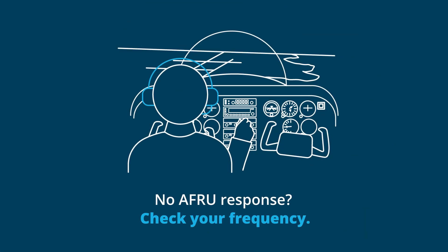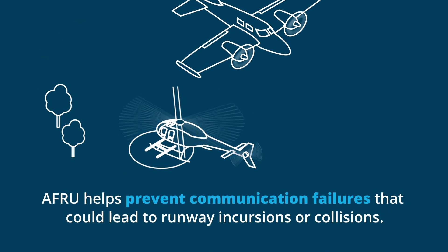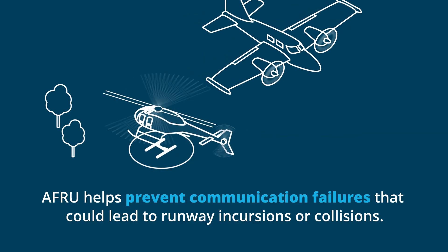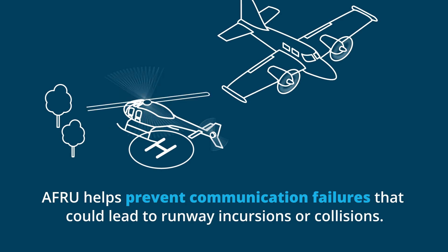If pilots are on the wrong frequency or their radio isn't working properly, the lack of AFRU response will alert them to the problem, reducing the risk of missed calls. By confirming transmissions, AFRU helps prevent communication failures that could lead to runway incursions or collisions.